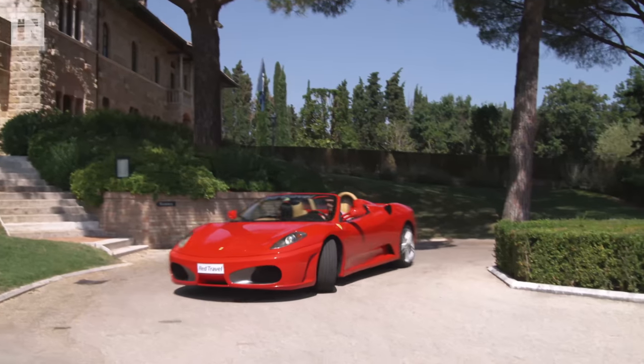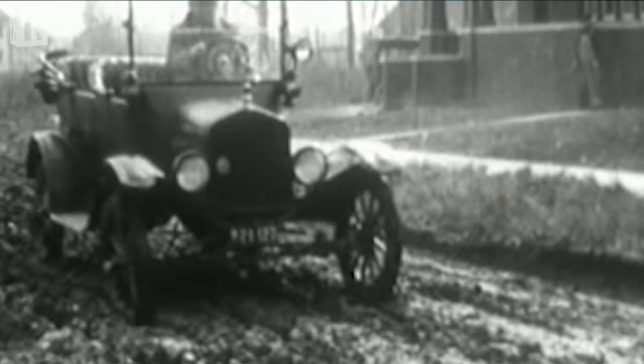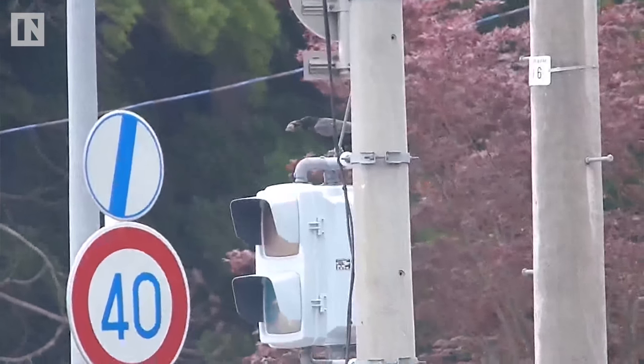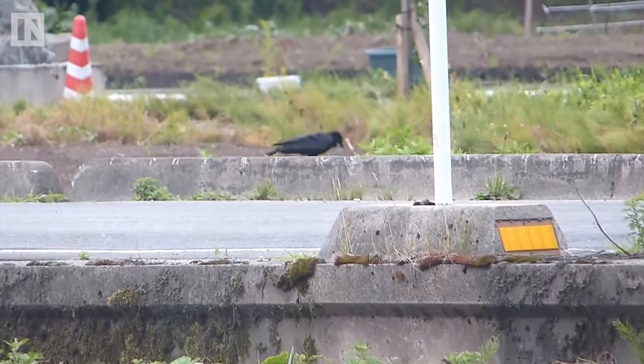If we look at humans as an example, we have improved technologies over time by learning from each other and creating new iterations of inventions, even if we never saw the original inventor in action. After all, the designer of a new Ferrari doesn't need to see the very first horseless carriage in action to know how to make a better version. Speaking of cars, crows are so good at using tools that they sometimes use moving cars as nutcrackers.